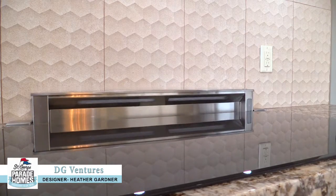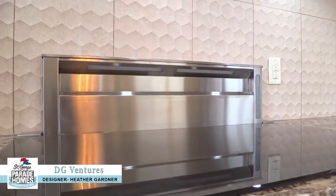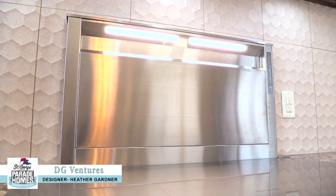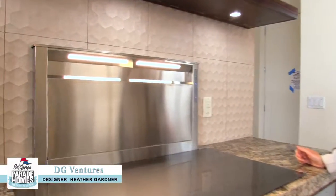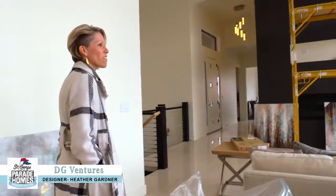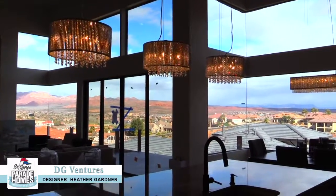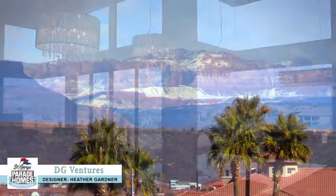Instead of having your traditional hood where you have your vent inside, this is all beneath and then rises. There you go. Just wanted to have it really, really open, just a big open feel and be able to take in the beautiful views that we have all around.